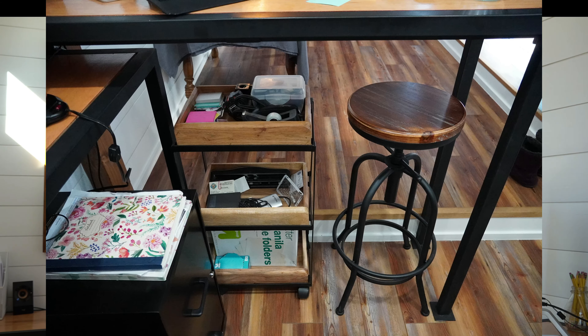Everything in here has a place, because one thing I learned about myself while living in a tiny house is that if I have a bunch of clutter or stuff everywhere, I just kind of check out. It's like that feeling of being overwhelmed when you have 400 things to do and your brain doesn't know where to start. So as you can see, we don't have anything out on our countertops — everything has its place and I work really hard to keep it clean.